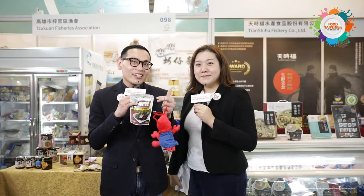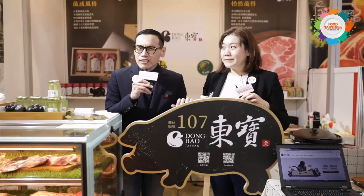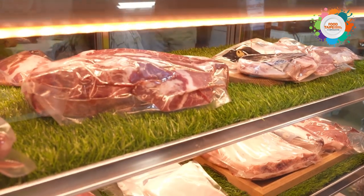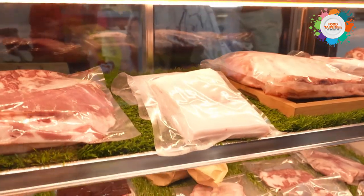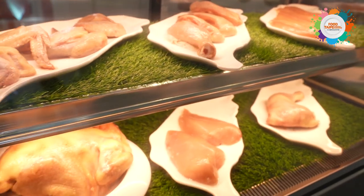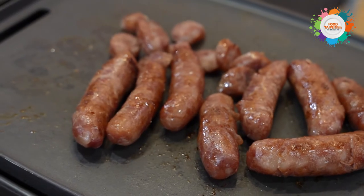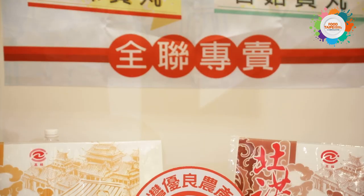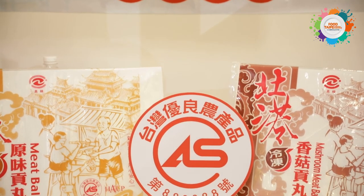Now we're at the poultry product zone, where we feature all kinds of different meat products — for example, meat and chicken essence, egg products, meat floss, and all kinds of flavorful sausages. The products in this area have passed international certification and carry labels to ensure food safety.